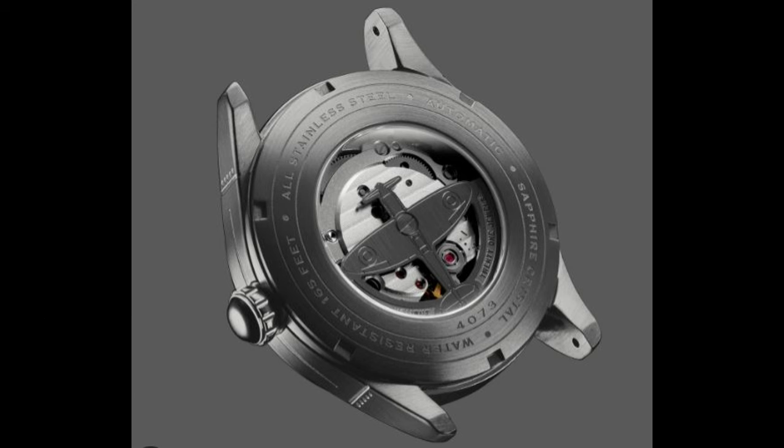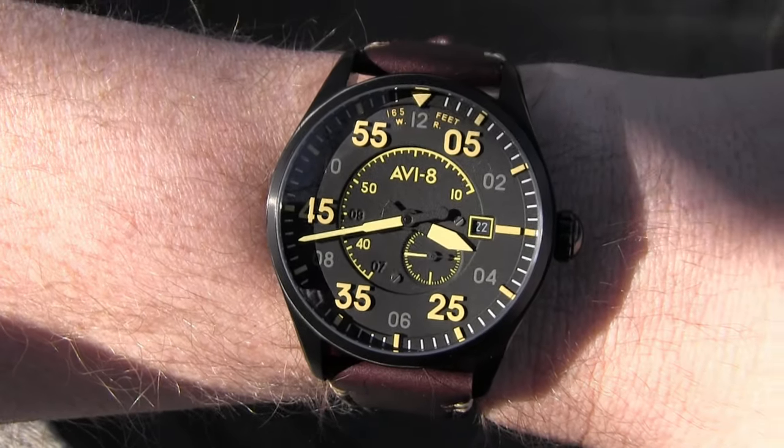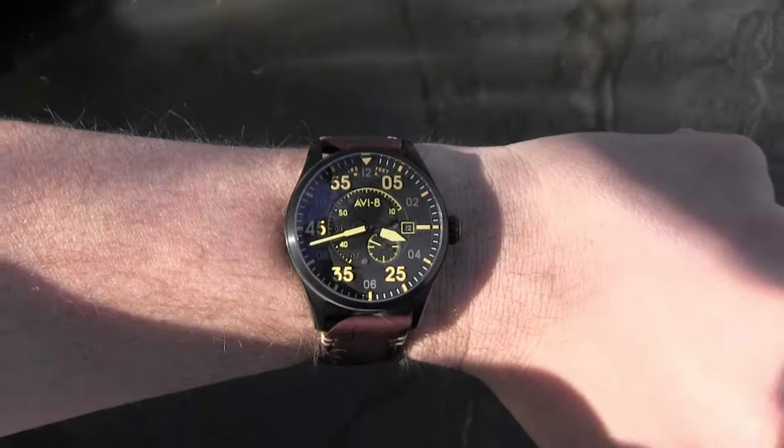The movement beats at 3Hz with 21 jewels and a 40-hour power reserve, but no hacking unfortunately. I really think this rotor sells the watch — it's fairly decent otherwise, just not the perfect space holder for me. On my 6.75-inch wrist it wears a bit too bulky, and I think it's the vertical thickness that does it in.